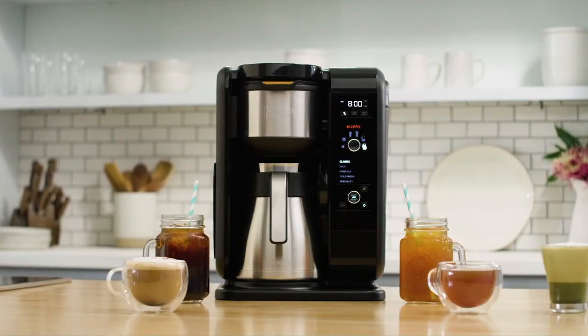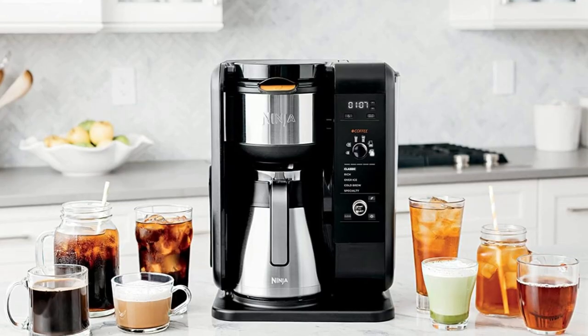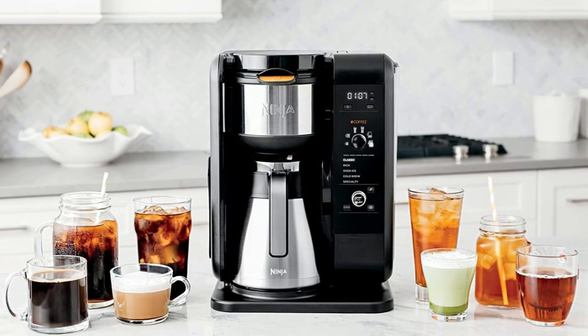The Ninja Hot and Cold Brewed System is a fantastic choice for anyone who wants a coffee maker that can do it all — perfect for coffee and tea lovers who want to experiment with different brewing methods and styles, all while enjoying a hot and delicious cup of their favorite beverage.